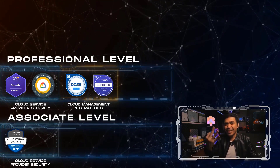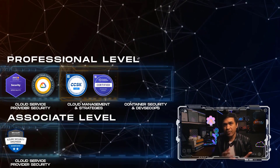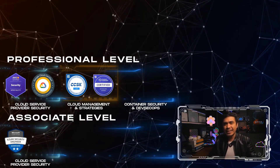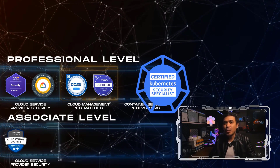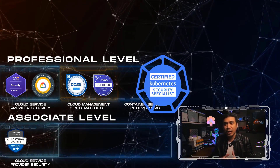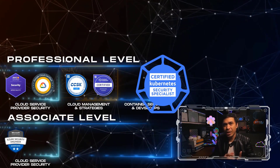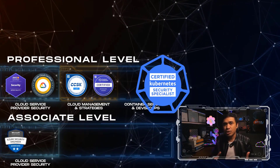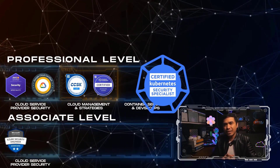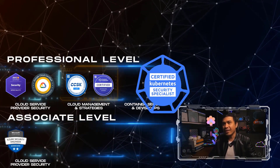Finally, the third path: container security and DevSecOps certifications. The core component of DevOps are containers and container orchestrators, and the most popular platform is Kubernetes. CKS — Certified Kubernetes Security Specialist — I would put this as the most important and most popular container security and DevSecOps certification. The exam covers best practices for securing container-based applications and Kubernetes platforms during build, deploy, and runtime. It's a two-hour lab exam, and there is a prerequisite: you must have an active CKA — Certified Kubernetes Administrator. The exam costs $395 US dollars.